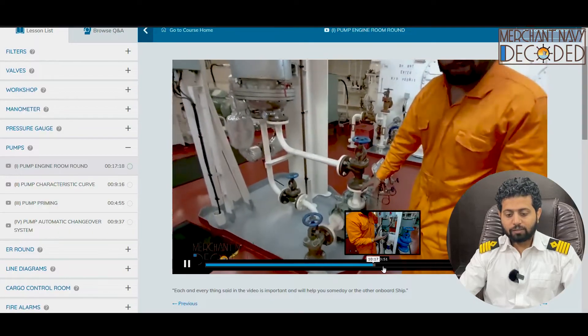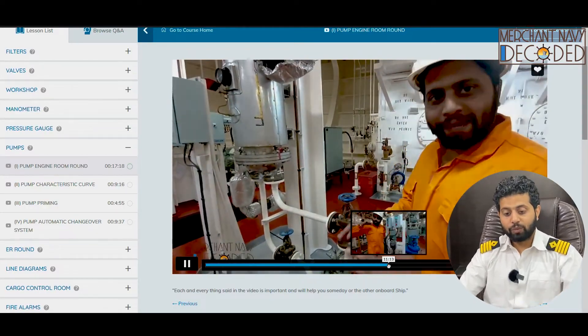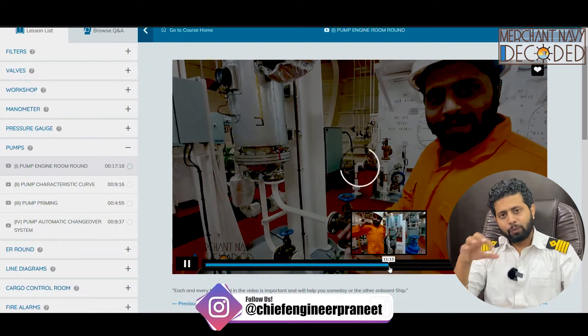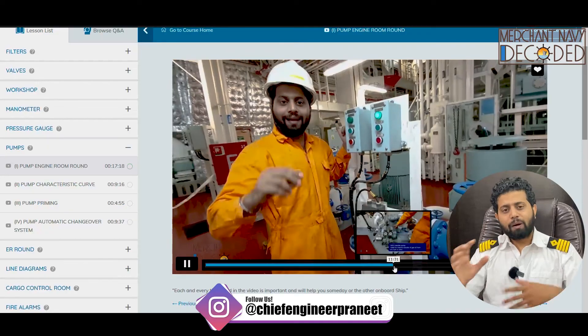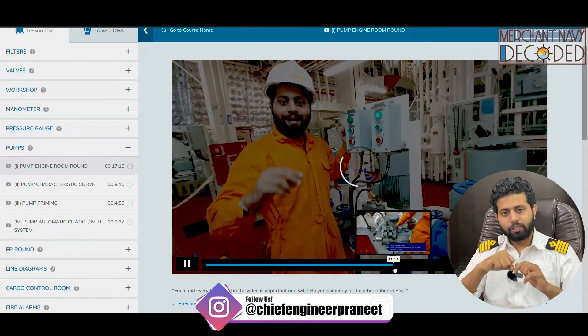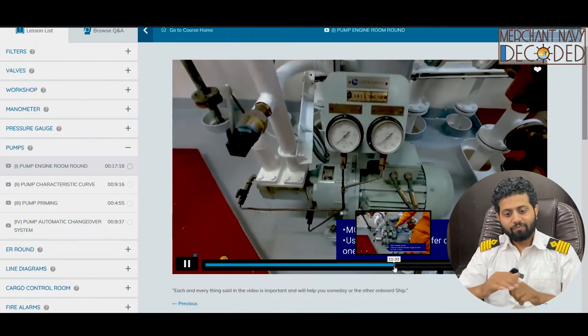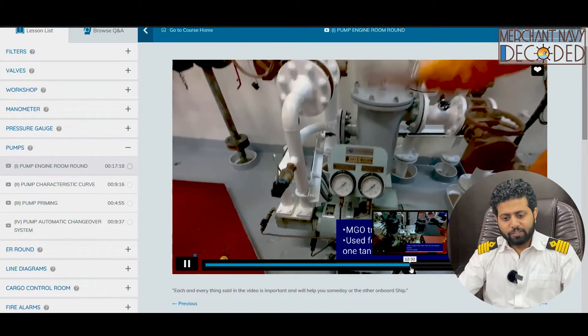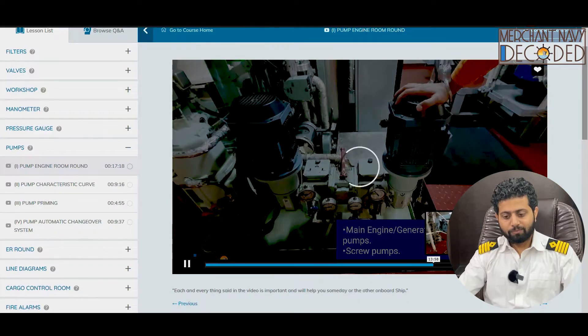I am talking about a centrifugal pump fitted — how do I know it is a centrifugal? Just by looking at a pump, can you make out if it is a centrifugal pump or not? How does a pump changeover happen when one pump falters, especially in crucial systems — that has been discussed. These are main engine fuel oil supply pumps. Each and every pump fitted in the engine room has been discussed in detail.